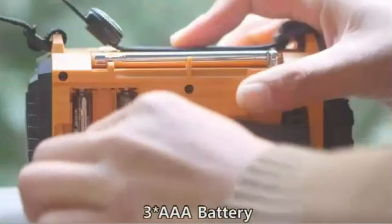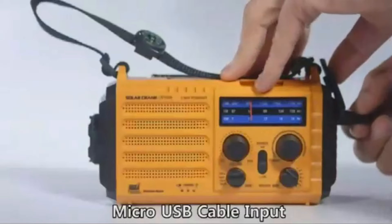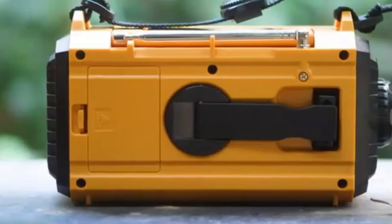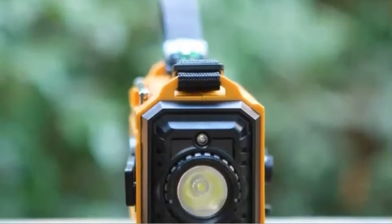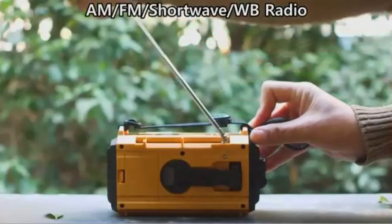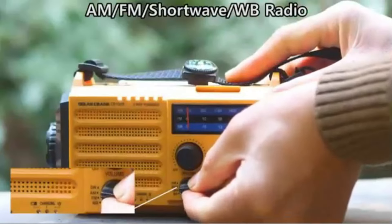The built-in 5000 mAh battery can charge your devices, while the LED flashlight and reading lamp light your way during blackouts. Whether you're preparing for a storm or planning your next outdoor adventure, this radio's SOS alarm and compass features are your companions for safety and peace of mind. Don't wait for an emergency to happen — be prepared with the Eox Mile NOAA Weather Radio.